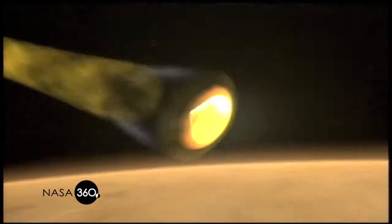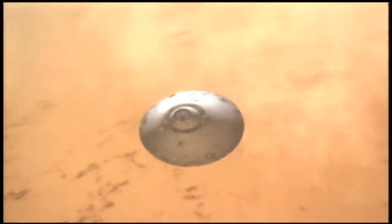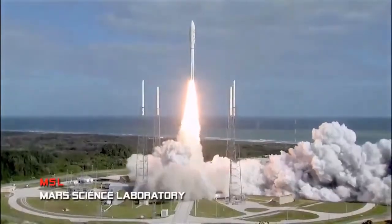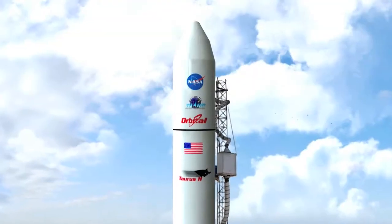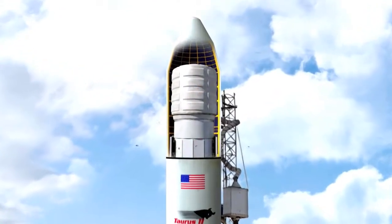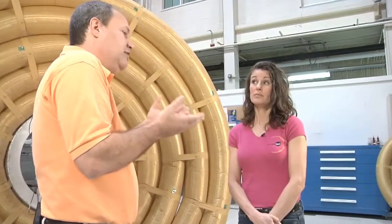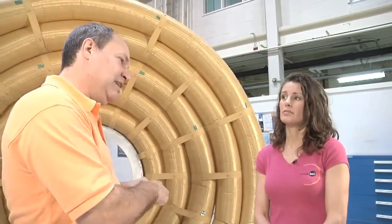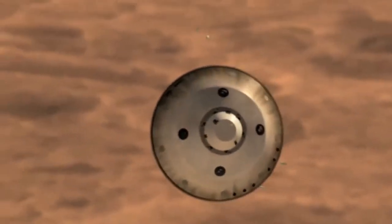At Mars, we build as big an aeroshell as we can, fly it, and slow down as much as we can as soon as we can, then deploy that parachute. In the case of Mars Science Laboratory, we had a rigid aeroshell constrained by the size of the launch vehicle — four and a half meters — and we really can't go much bigger than that. The more mass you have, the larger the drag device you need to get to the same location. If you double the weight of what you're trying to take down, you need to double that drag area or you won't get to the same location.